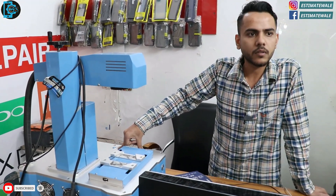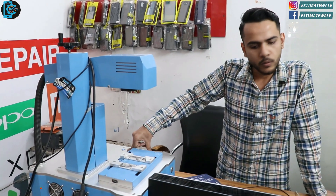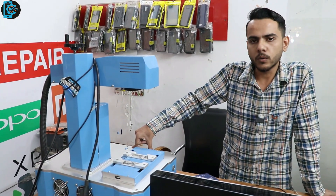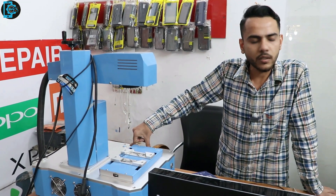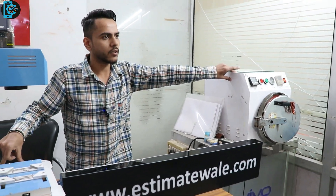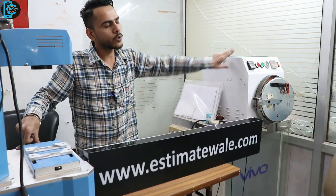Even if the phone is not open initially, after that the software steps will be handled. The phone will not get stuck. After that, the phone will be cleaned. It will not be a problem — it will be clean.